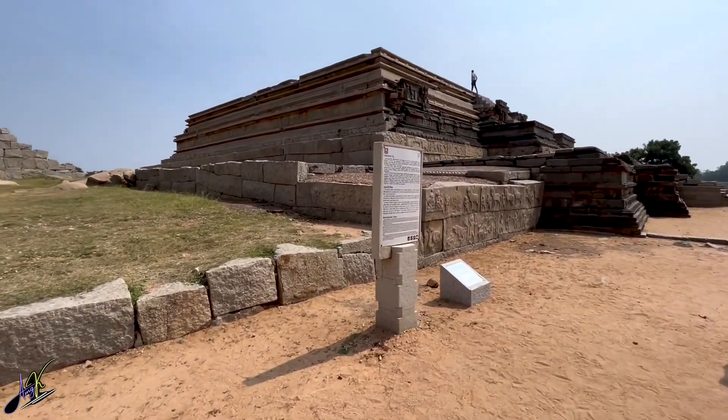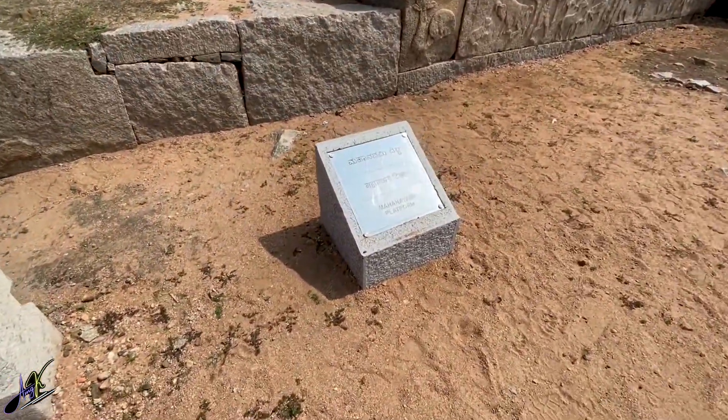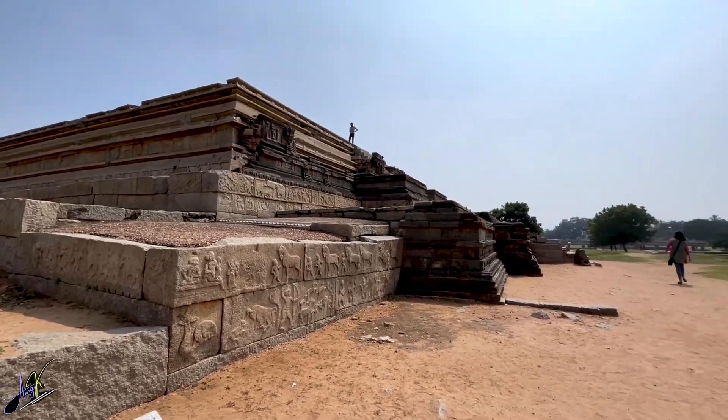As you enter, you will be greeted with this beautiful monument called the Mahanavami platform, which many of you will recollect from the famous movie Baahubali.